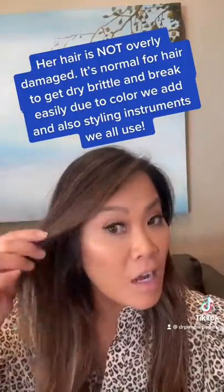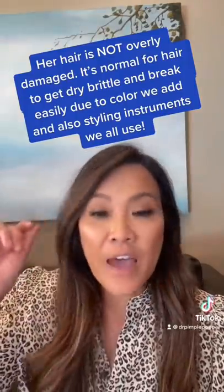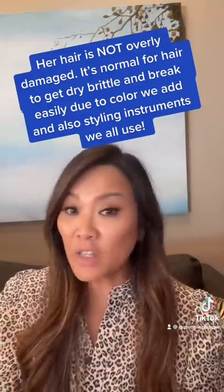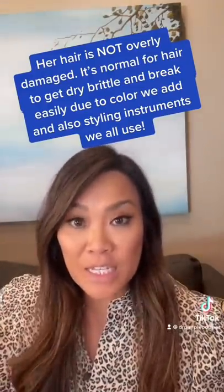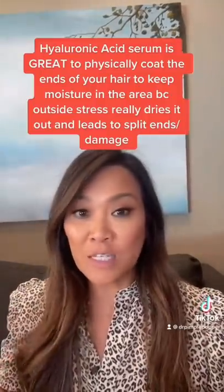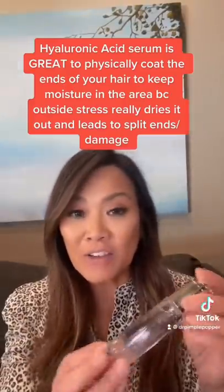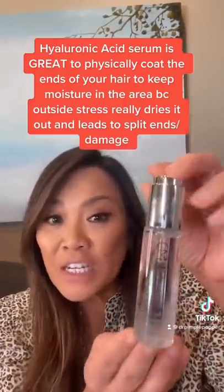I get my hair colored, I get it lightened, and that combined with other products like heat products, curling irons, and that kind of thing can really damage your hair. So it's really natural with all the things that we do every day to really dry out the ends of your hair. So a hyaluronic acid serum is really good for this.